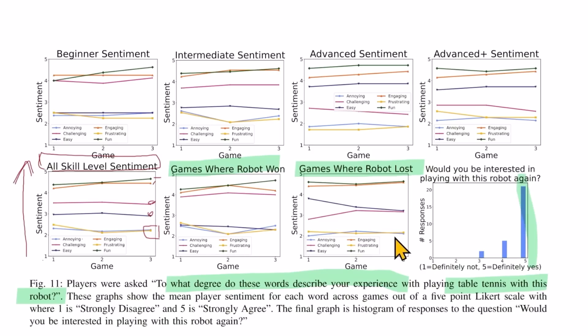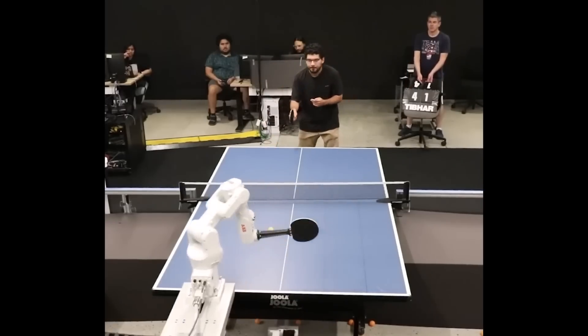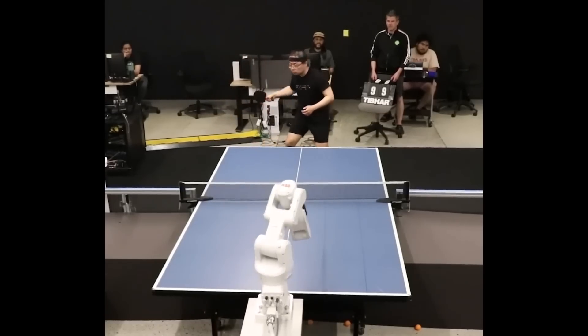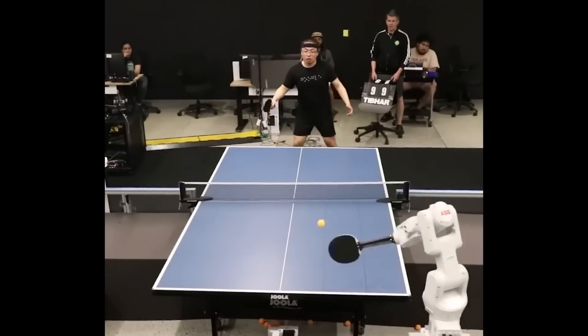It seems like Google DeepMind is fully committed to creating an AI to beat humans at everything — Dota, StarCraft, chess, Go, and now table tennis. Some might find this very disheartening, but I have to say I'm pretty impressed.